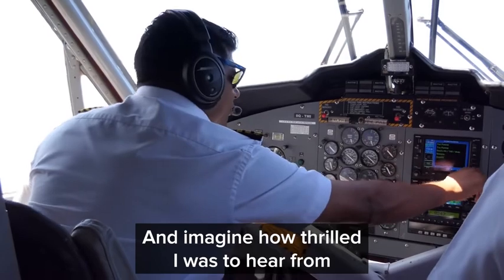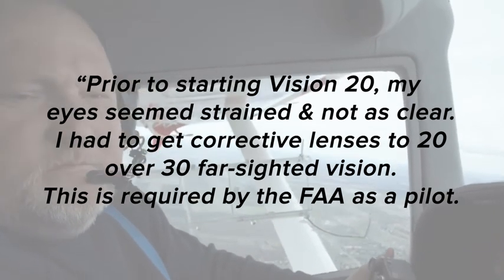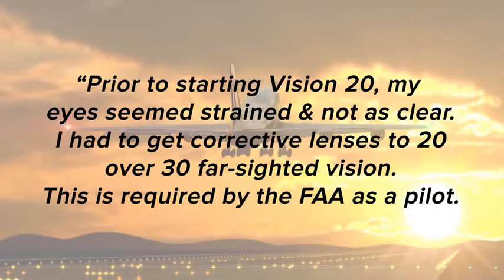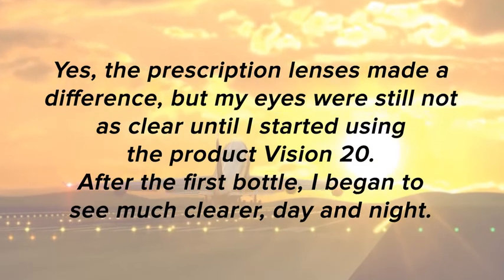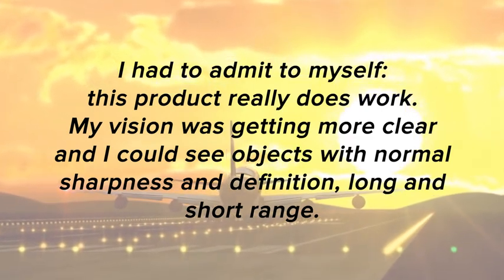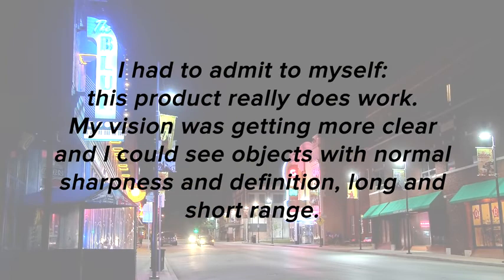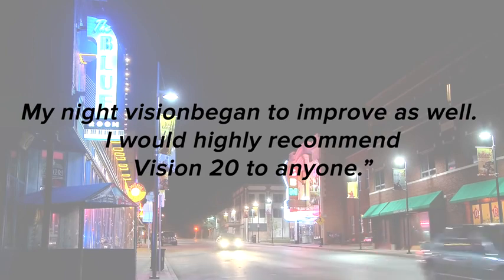And imagine how thrilled I was to hear from an airline pilot, Bernard B, age 62: prior to starting Vision 20, my eyes seemed strained and not as clear. I had to get corrective lenses to 20/30 farsighted vision — required by the FAA as a pilot. The prescription lenses made a difference, but my eyes were still not as clear until I started using Vision 20. After the first bottle, I began to see much clearer, day and night. I had to admit to myself, this product really does work. My vision was getting more clear and I could see objects with normal sharpness and definition, long and short range. My night vision began to improve as well. I would highly recommend Vision 20 to anyone.